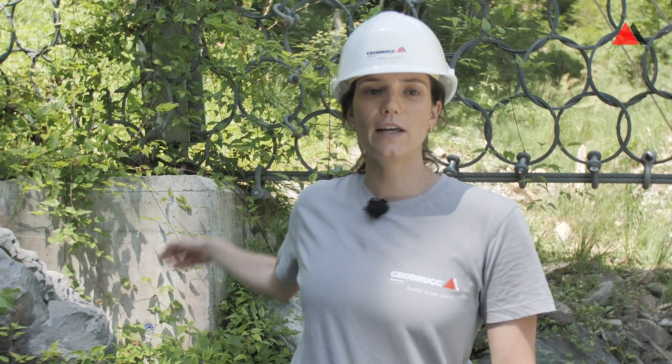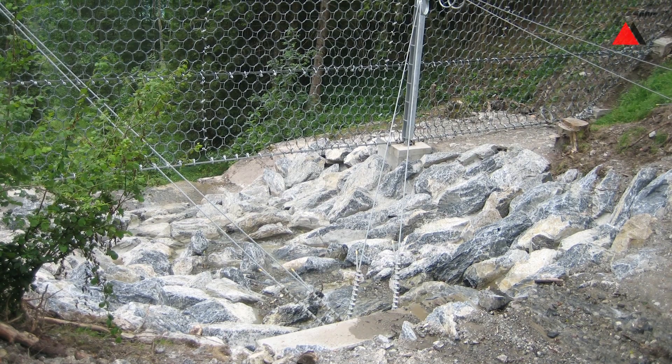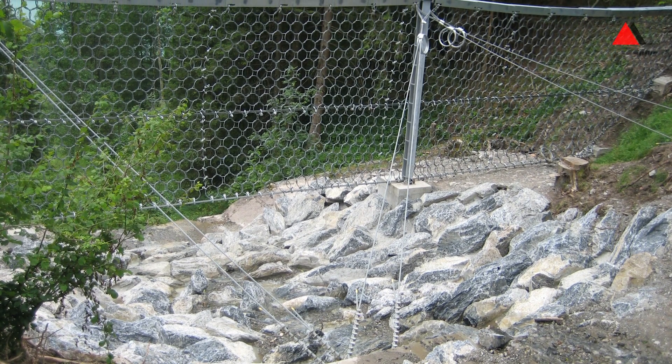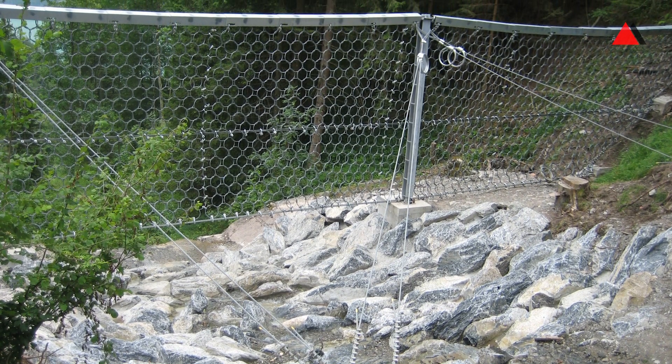The post is sitting on a one by one by one meter foundation. In case of erosion due to water you have to protect the foundation — you can do that with large boulders, with riprap, or with concrete — and also try to stabilize the riverbed so that no erosion occurs.